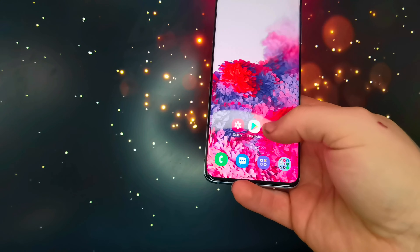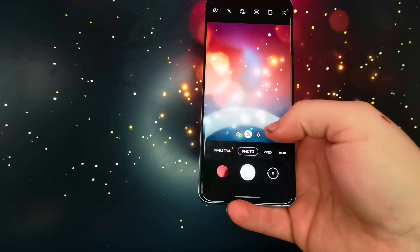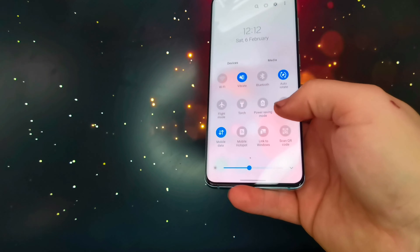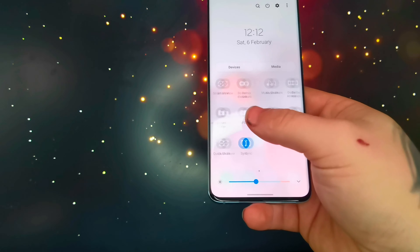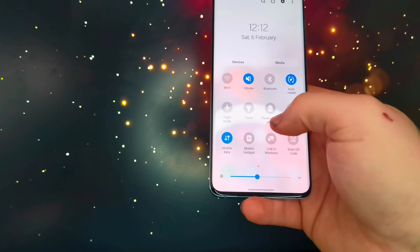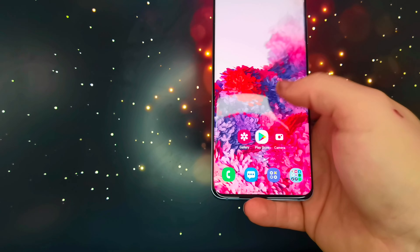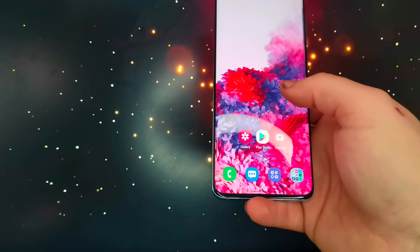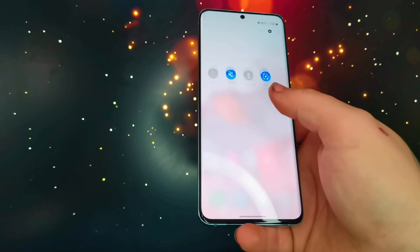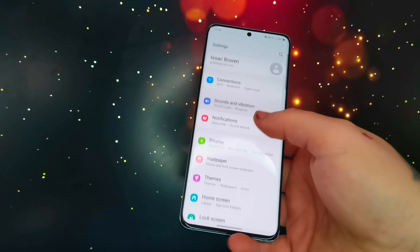As for performance, it does have a few bugs. Sometimes when I pull down the notification bar it won't respond straight away — it has to load first, which is odd. I've never come across a notification bar that has to load before. It also sometimes lags and feels a bit juddery, and bear in mind this is on 120Hz.